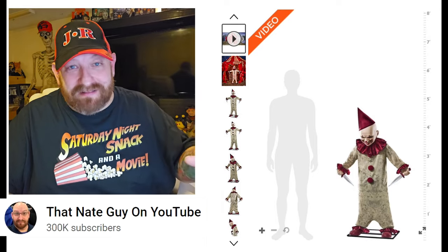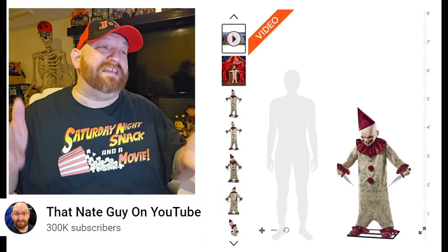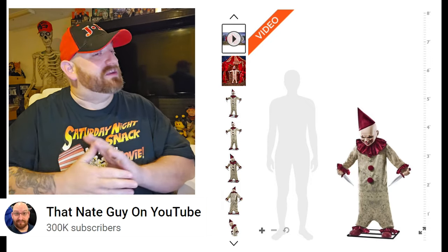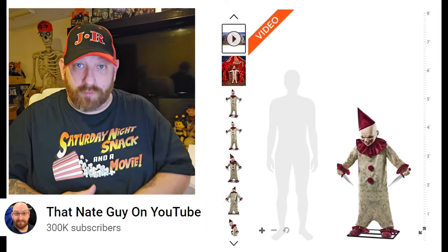Just a quick look at the 4.9-foot Dagger Mike animatronic for the 2023 season from Spirit Halloween. I can't wait to see him in stores and find out he's so much better than online. Stick around because we still have a handful more to go.